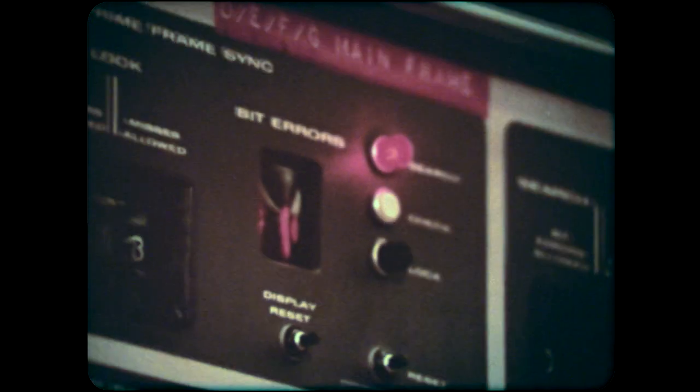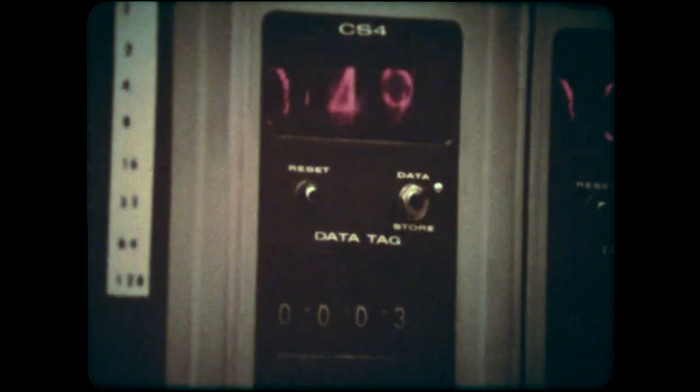Computers, teletype, high-speed printers, data storage — all are information handlers. OSO Control receives, stores, and then passes on the data to scientific experimenters to analyze.